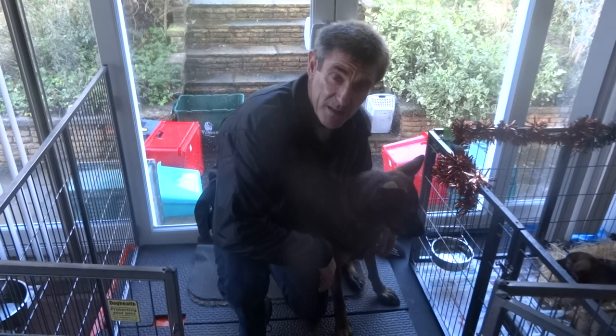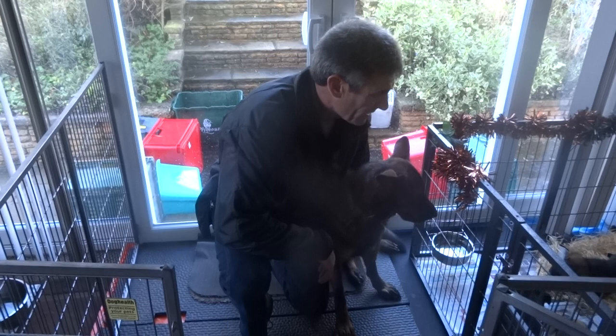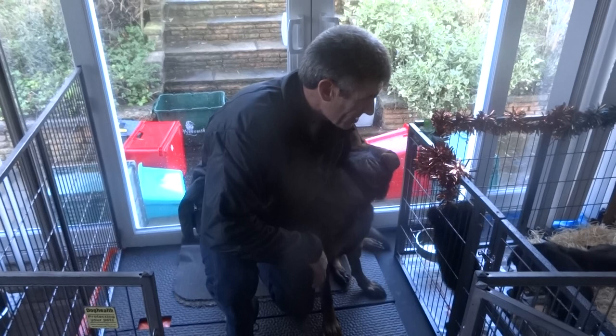This is our second litter that we've bred this year. We started a small breeding programme in June this year when our other brood bitch, Ruby, had seven pups. They're all now seven months old and they're all doing very well out with the puppy walkers. This is our second litter.